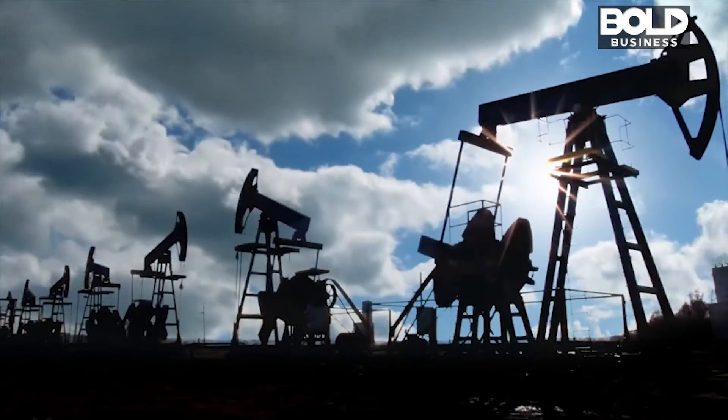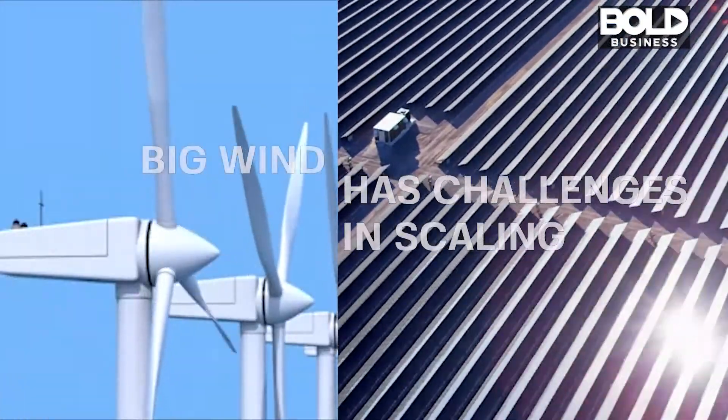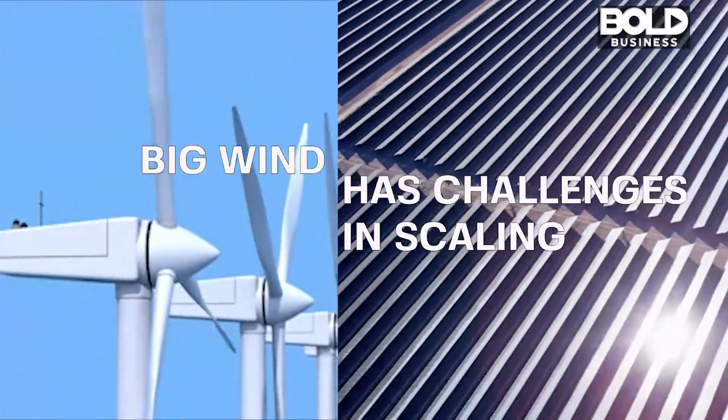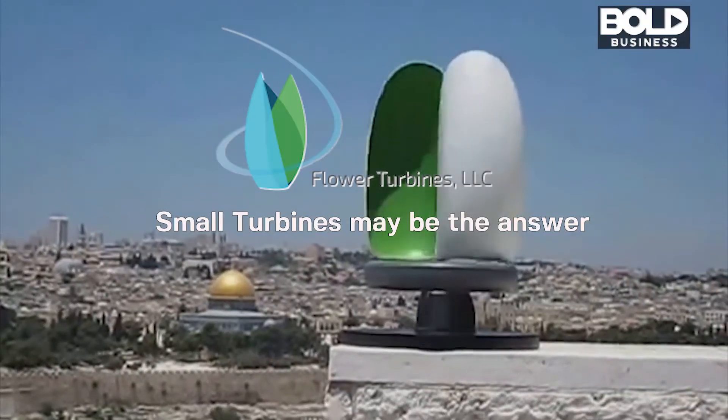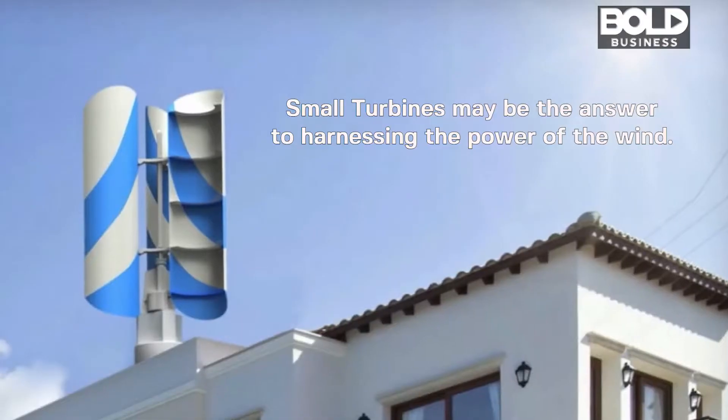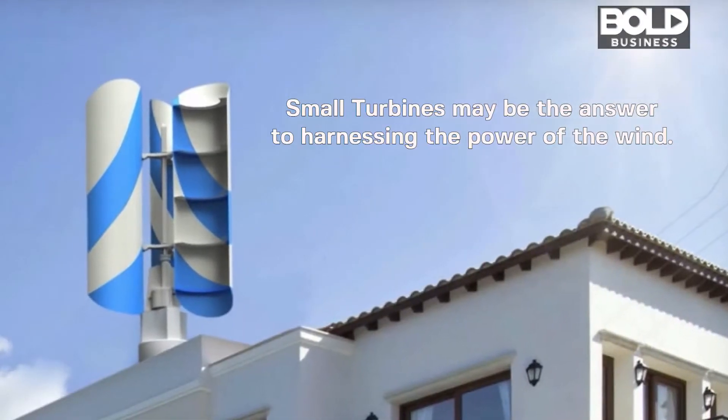Fossil fuels still dominate the energy mix and big wind is facing many issues with reaching scale. Companies like Flower Turbines are bringing small wind turbine products to market, and they may be the answer to harnessing the power of the wind.